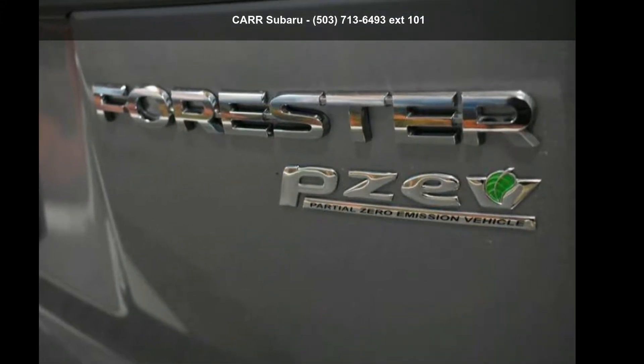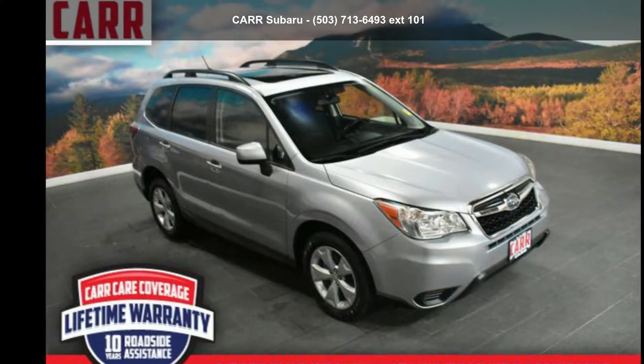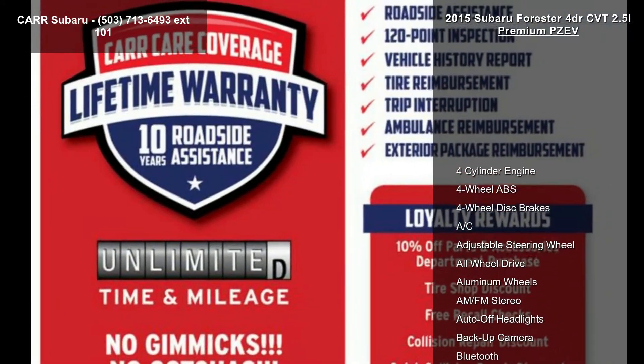Step into the Subaru 2015 Forester 4-door CVT 2.5i Premium PZEV. If you are looking for an automobile with great features, look no further.